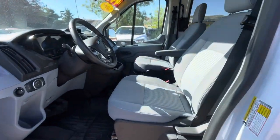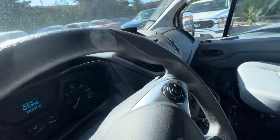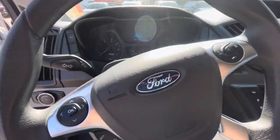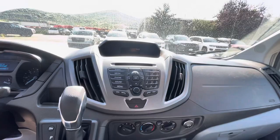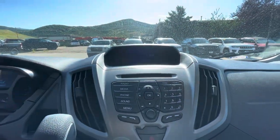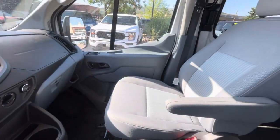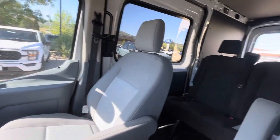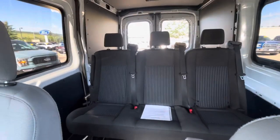Cloth seats on the interior and everything. Infotainment system in the center — not a huge screen, but does have a backup camera and everything, super nice. And it does have those three seats directly behind, which is very nice.